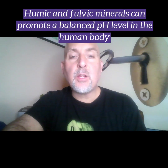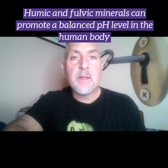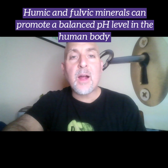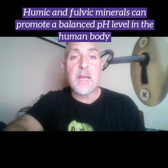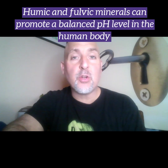Fulvic and humic minerals can benefit the human body by promoting alkalinity and raising the pH to a beneficial level that promotes balanced cells. Low oxygen levels in the bloodstream can contribute to an acidic pH, and a more alkaline pH is a favorable environment for good health.